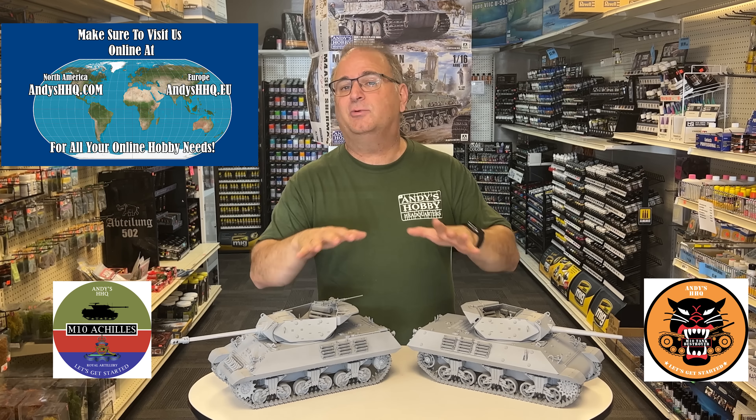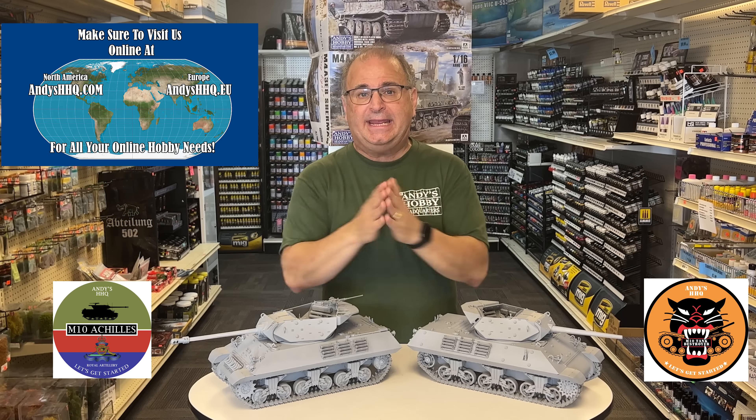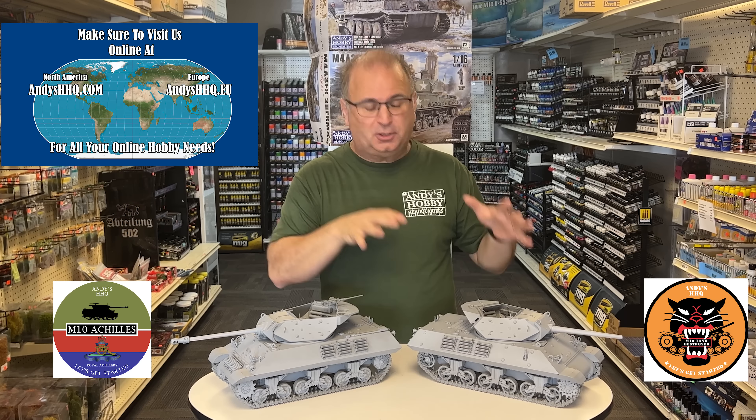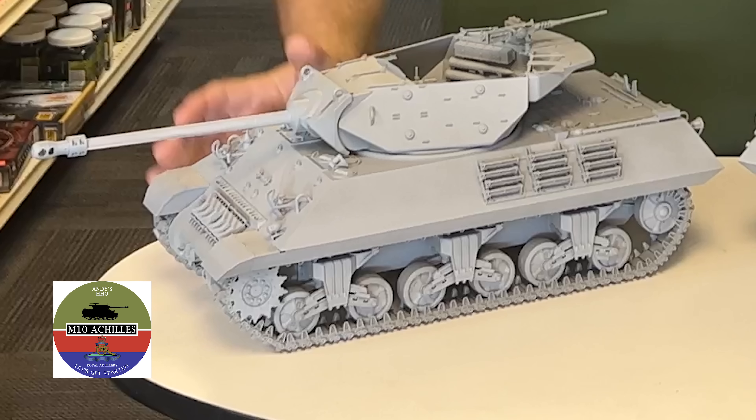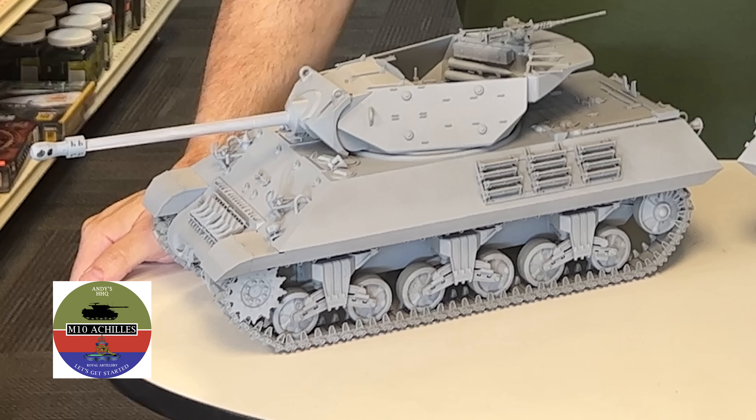Here they are. First, we have the American GMC — Gun Motor Carriage — M10, and also we have the British Achilles 2C. They share some parts together, but you'll notice quite a bit of difference between these two vehicles, starting with the turret and gun. The British Achilles has the 17-pounder in it; this one has the American three-inch gun. The tracks are different, the running gear is different, and I love the M10 as a vehicle and of course the Achilles — there's such a sleek, cool design to these.